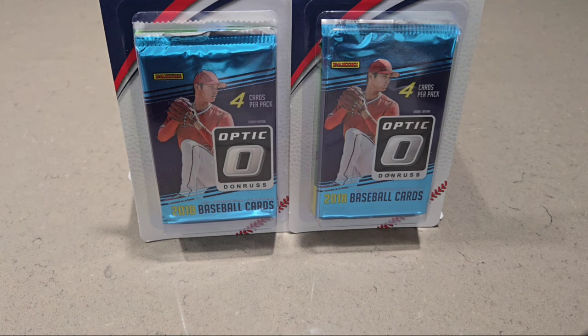Hey guys, Brad here at Doogie's Dugout, and today I stopped at my local Walgreens. I got a tip from Lively Card Collector — he said they have these two-pack Optic 2018 with Shohei Ohtani rookie cards in them, so I decided to stop by. Thanks, Lively, appreciate you saying that.